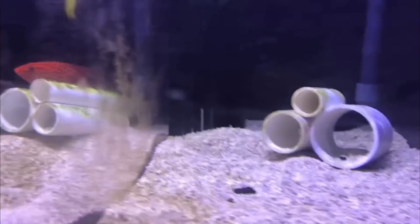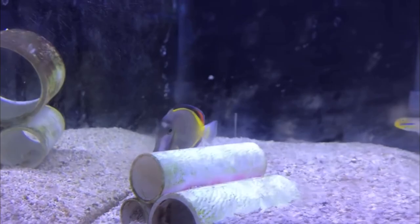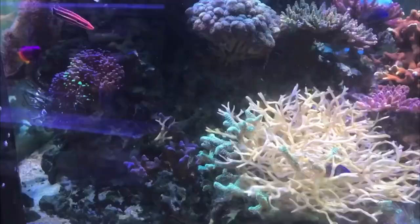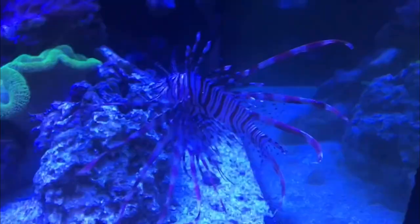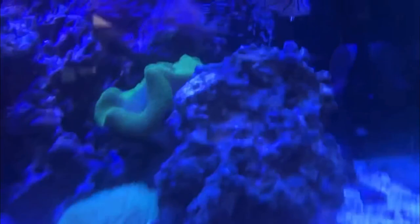Look at that predator - absolutely a beast! Powder brown tang. Definitely a fish you want to quarantine all the time is a tang. You want to make sure they go through a long quarantine process - very susceptible to velvet and ich. You definitely want to quarantine all tangs. Here is a display with just sticks all over the place. Look at this lionfish - awesome! In a tank by himself, a little cube tank - actually it's kind of a big tank.